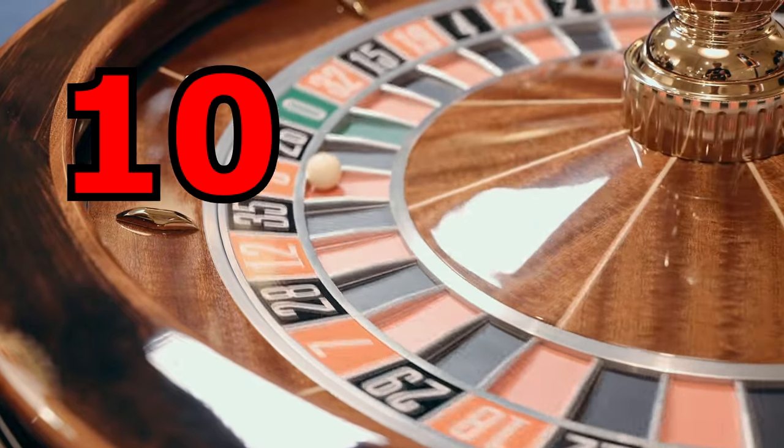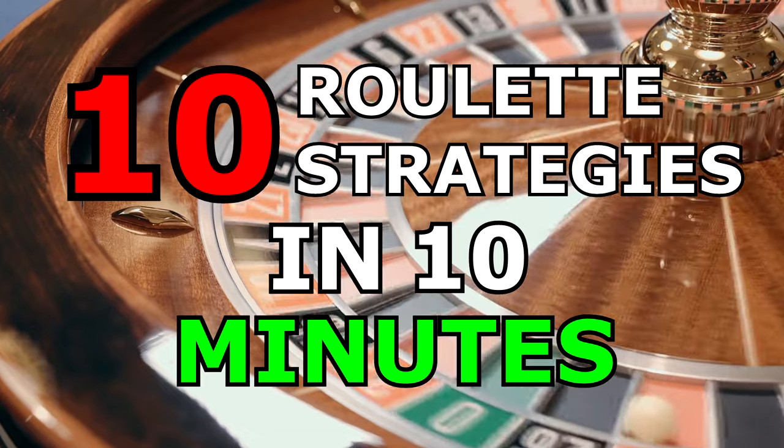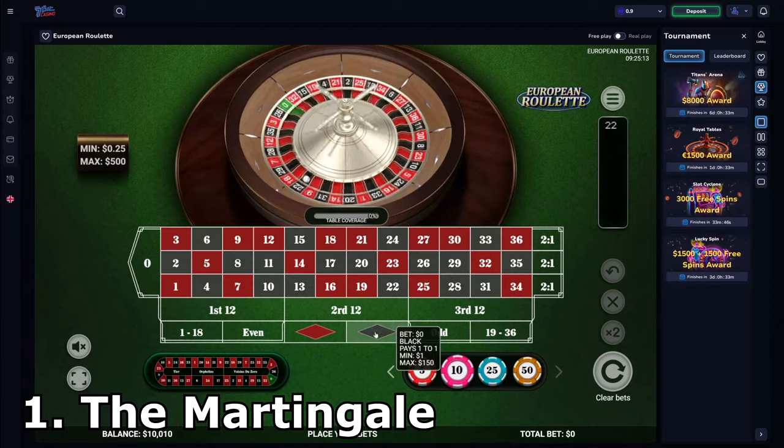Today, I'm going to go through 10 roulette strategies in 10 minutes. These strategies are in no particular order.